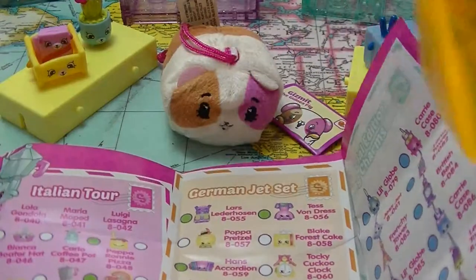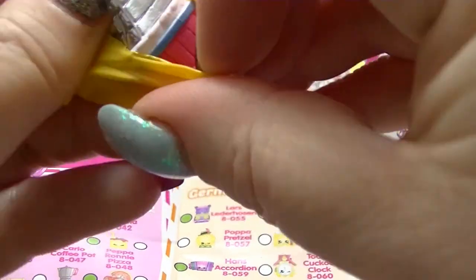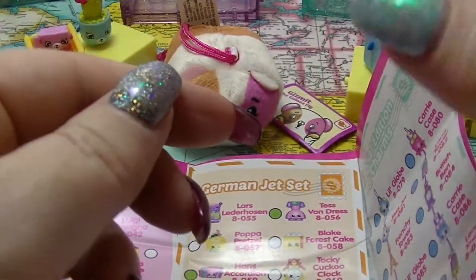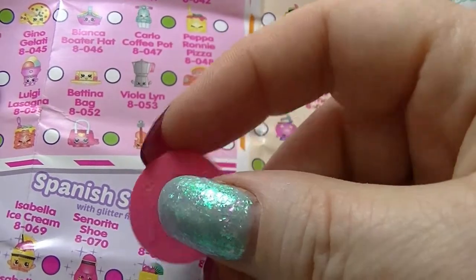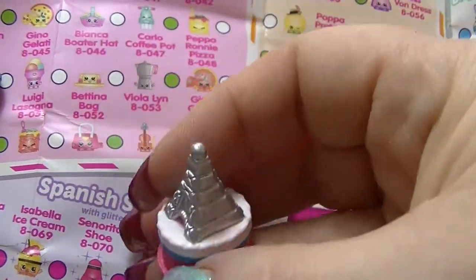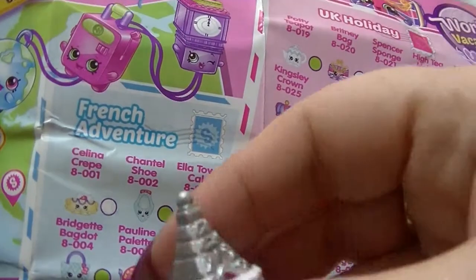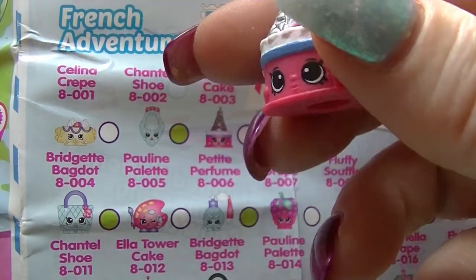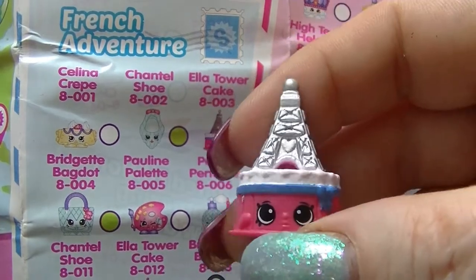And our second one. Look at that — it's the Eiffel Tower. So I'm assuming if it's the Eiffel Tower, it is French — yes. It is Ella Tower Cake. It's actually common, but it's very cool. Ella Tower Cake.